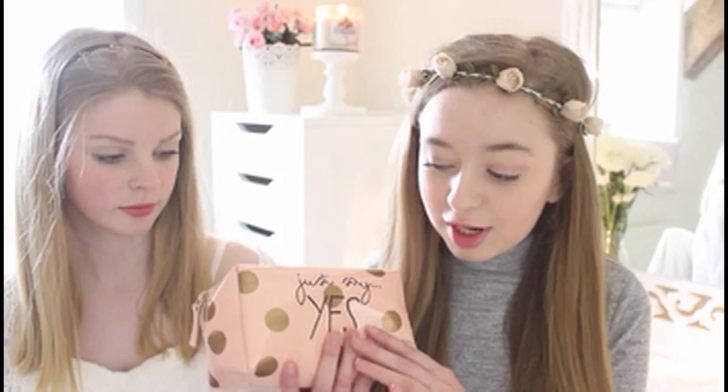The makeup bag I actually have is this Cath Kidston pink floral pouch — I think this is a perfect size for my makeup. The bag I have is the Zoella 'Just Say Yes' beauty bag. It's from the Zoella range and it's a really good size and really good quality. It was about eight pounds and it fits so much in it.